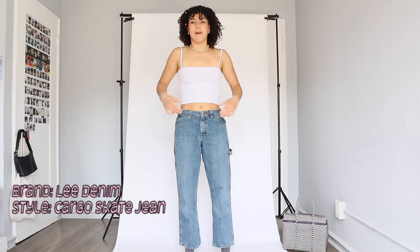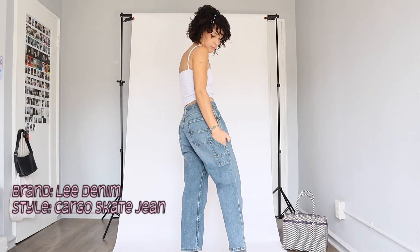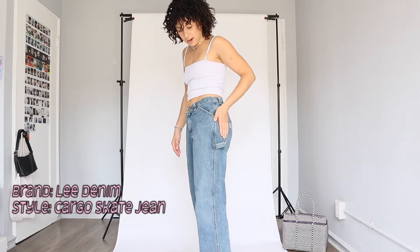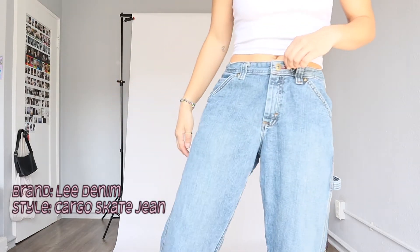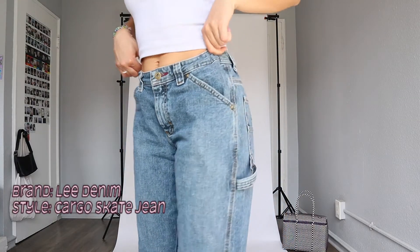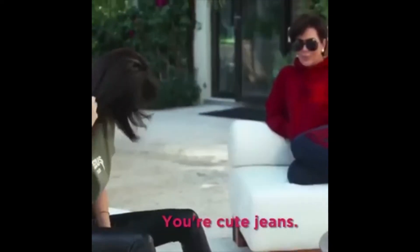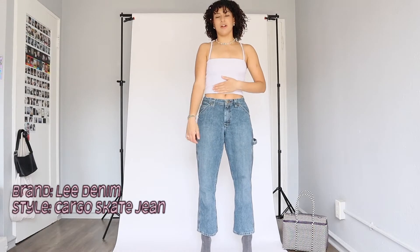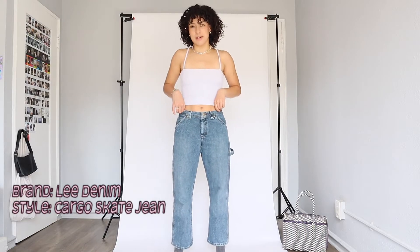Pair number two — these are also Lee denim, also thrifted. My favorite part about these is the cargo aspect: you got the big pockets, then a nice little cargo loop. The material is kind of cool — you can see the pattern, they're kind of striped. I love the little patch too, it's so cute. The length is interesting — it's a perfect pair to wear with a low-top Van so your crew sock peeks out a little bit.